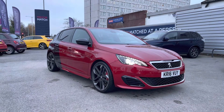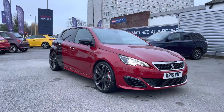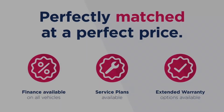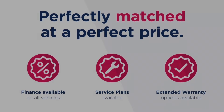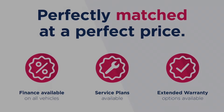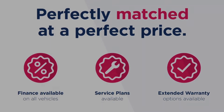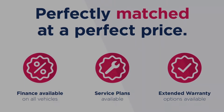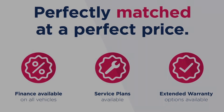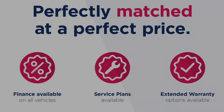Thanks for watching this video on this Peugeot 308 1.6 THP GTI by Peugeot Sport. This vehicle is part of the Motor Match promise that includes a minimum 30-day or 1,000 mile warranty, whichever is sooner. RAC extended warranty of up to three years is available, along with flexible finance packages. All Motor Match vehicles are subject to a £150 admin fee which covers the provenance check. For a personalised finance quote or to book a test drive, give us a call on 0161 885 0358.